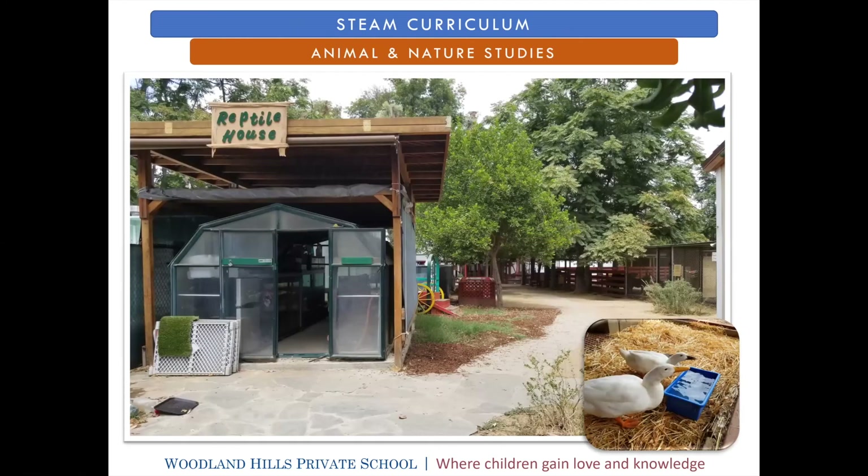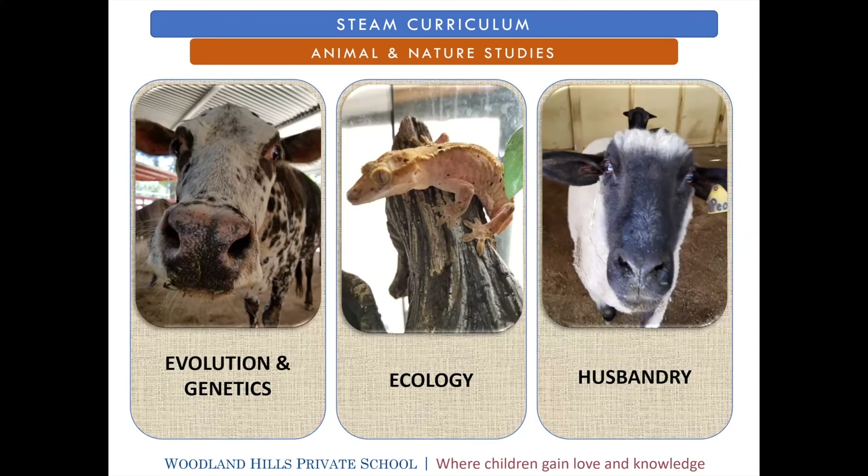You can't talk about Woodland Hills Private School without talking about the barnyard — one of my favorite places. Chirpy and Patrick, two of our local residents pictured here, were laid, incubated in our science room, hatched here, and raised. They still reside outside in our barn. It's not just for students to visit the animals — we want students to have a meaningful experience in our science and nature center. For elementary kids, they'll go through three strands of study: evolution genetics, ecology, and animal husbandry, and then revisit these topics in upper elementary, digging a little bit deeper.